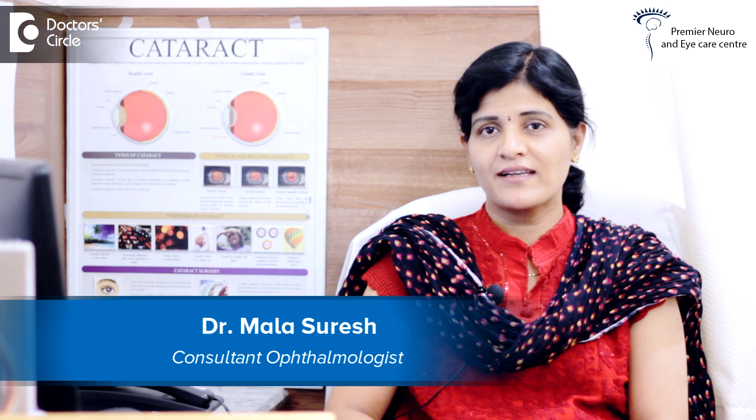Hello, I'm Dr. Mala and I'm an ophthalmologist and a cornea specialist working at Premier Neuro and Eye Care Centre located in Israel Layout, Bangalore South.